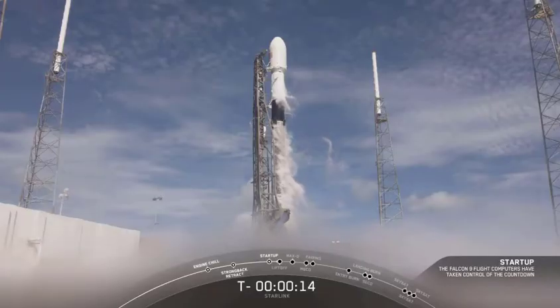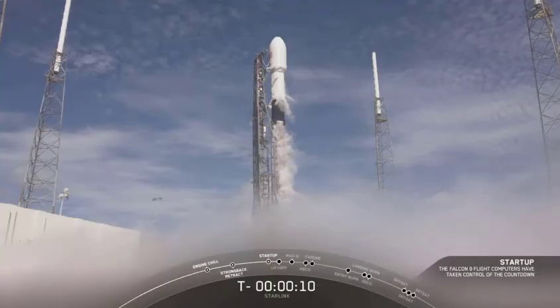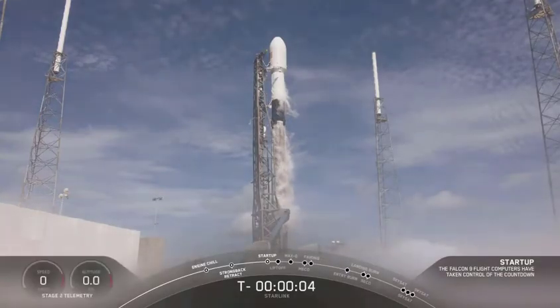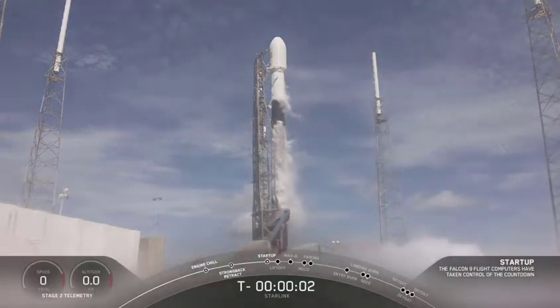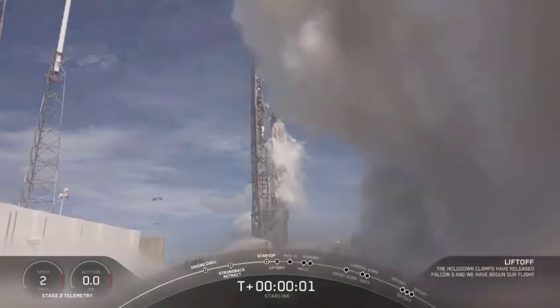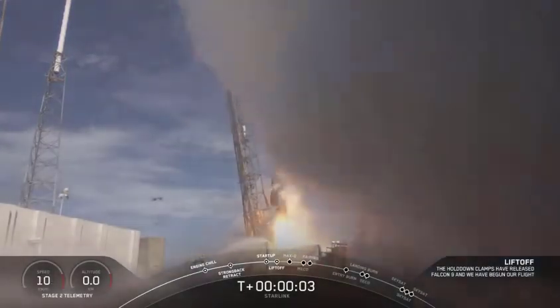Falcon 9 takes our 58 Starlink satellites with three SkySats to orbit. Ten, nine, eight, seven, six, five, four, three, two, one, zero — ignition, and liftoff for the Falcon 9. Good Starlink.